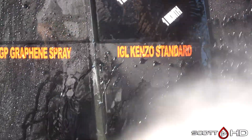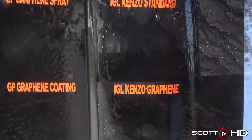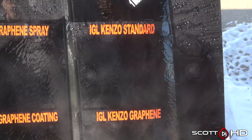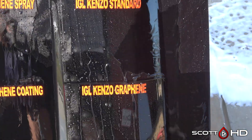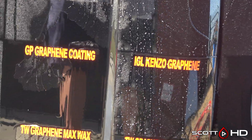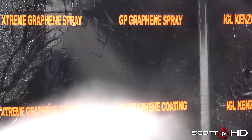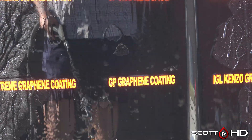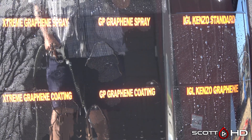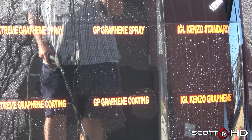Moving down to IGL Kinzo Standard, which has since been replaced with IGL Kinzo Graphene — both of those look like they're hanging in there. In my 38-way test the IGL Kinzo Graphene lasted a year and a month or two before it failed, and it looks like it's going to make it at least to the year mark so far. Glassparency Graphene spray versus the coating — both of those are not looking too great either.